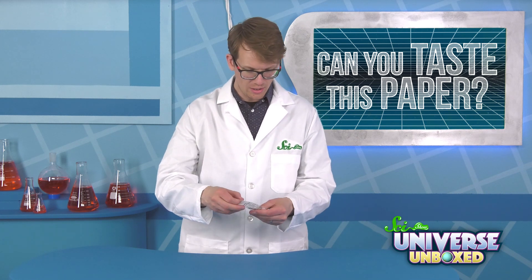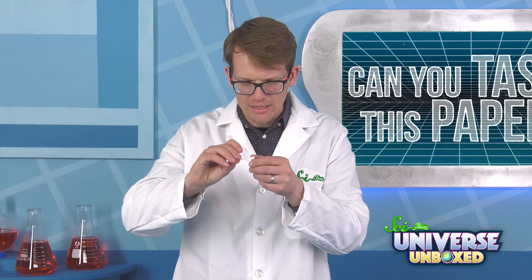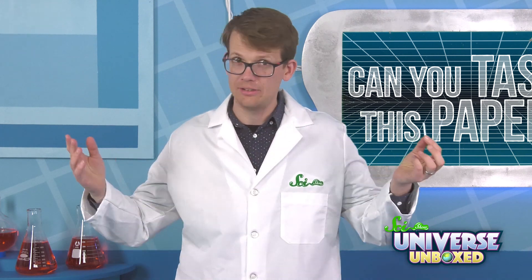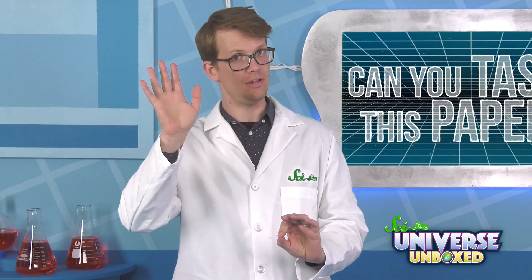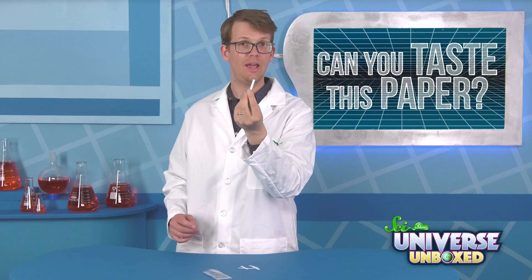Then make a prediction. What do you think this piece of paper's going to taste like? Can I sniff it? Doesn't smell like anything. Looks like nothing. Is it going to taste like paper? Is it going to taste like nothing? But what does paper taste like? Once everyone has had a chance to guess, have everyone put the paper under their tongues and see how they react.